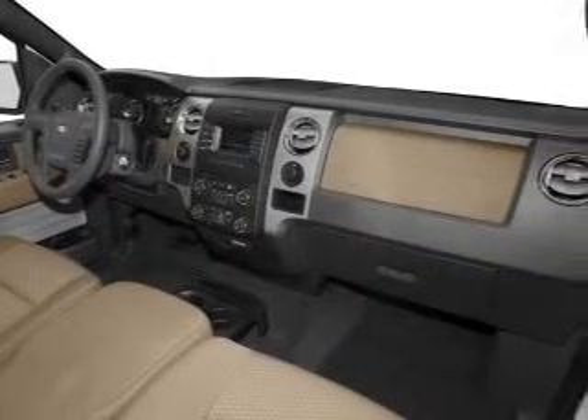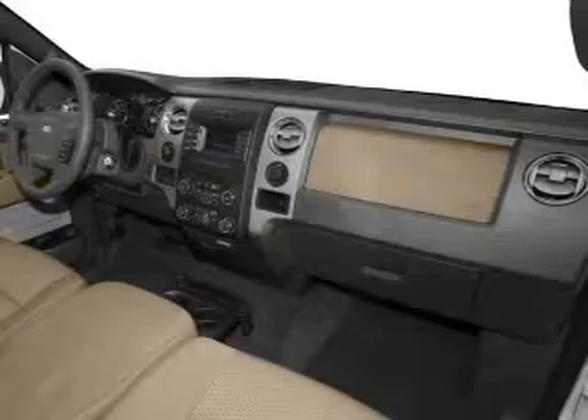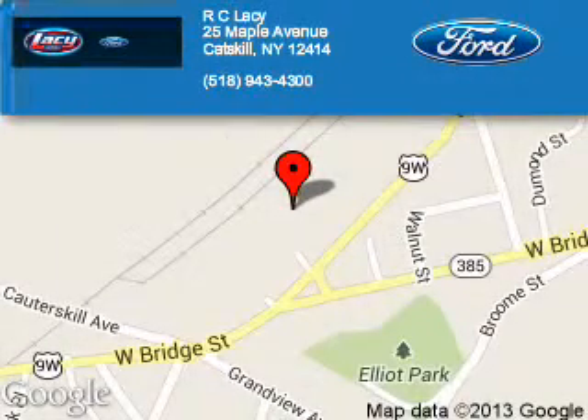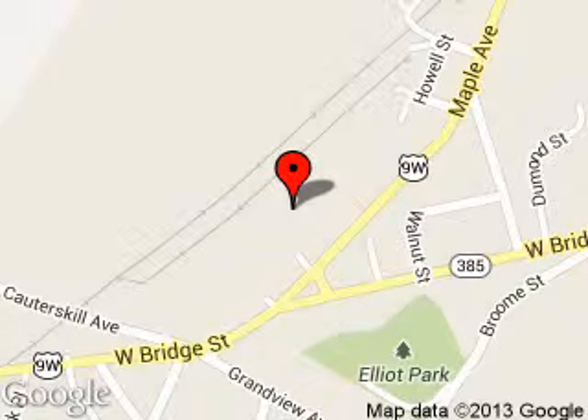Call or click to contact us today. RC Lacey is dedicated to doing everything possible to ensure that the experience you have selecting your next vehicle is a pleasant one. We are located at 25 Maple Avenue, Catskill, New York 12414.